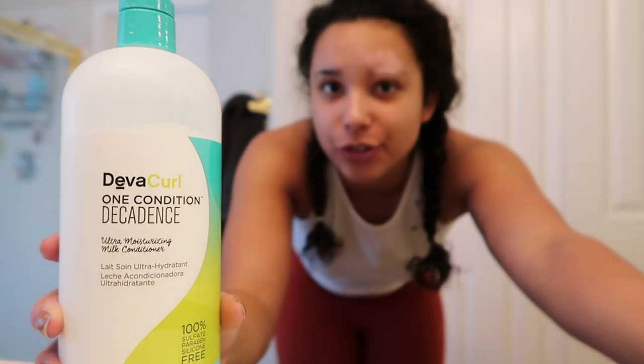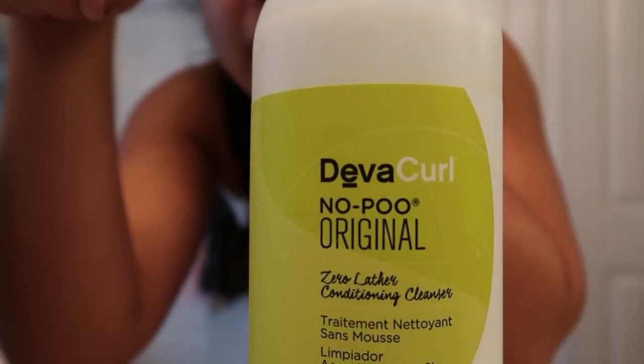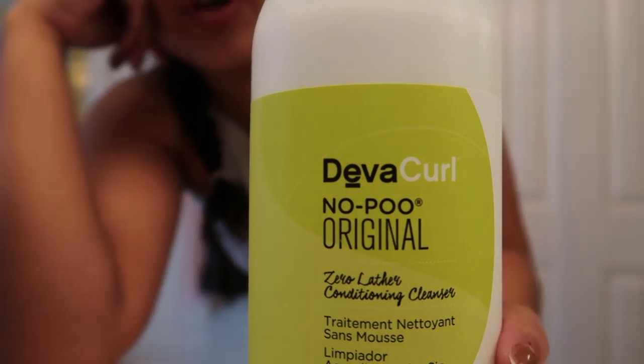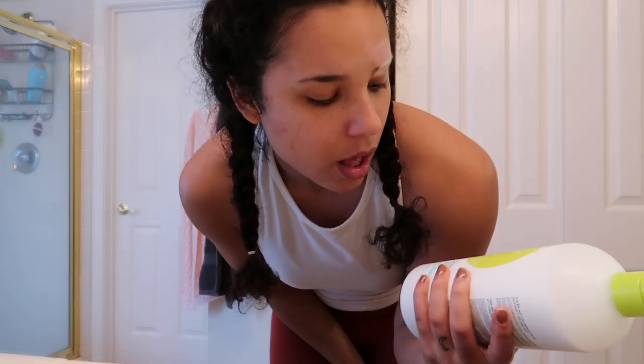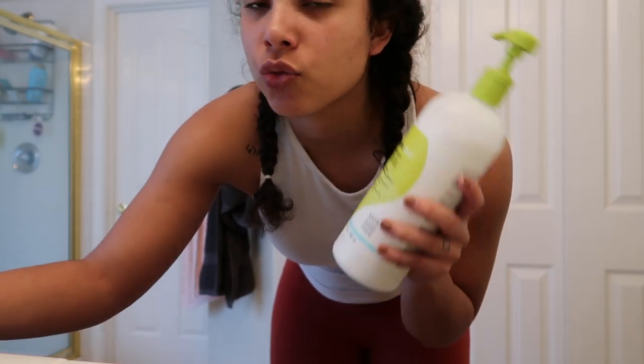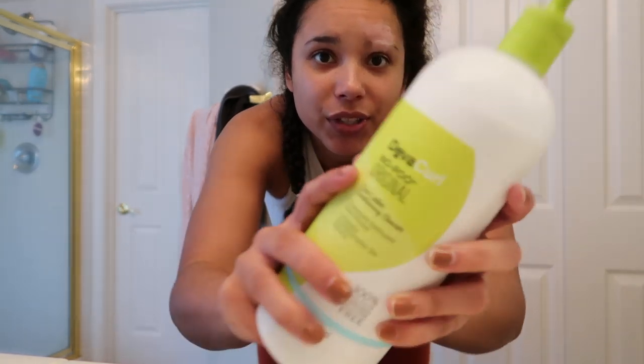I just got out of the shower. I don't use exclusively DevaCurl products, but when it comes to my shampoo and conditioner it's worth the money because the bottles are huge and last a long time. The shampoo I have is the No-Poo Original. All this stuff is 100% sulfate, paraben, and silicone free — it's made for curly hair. I love it because it doesn't dry my hair out.